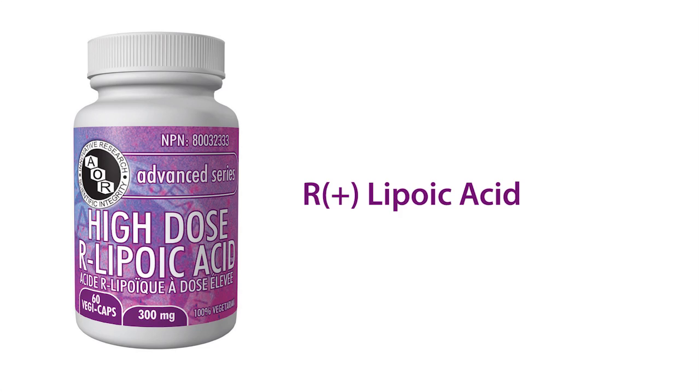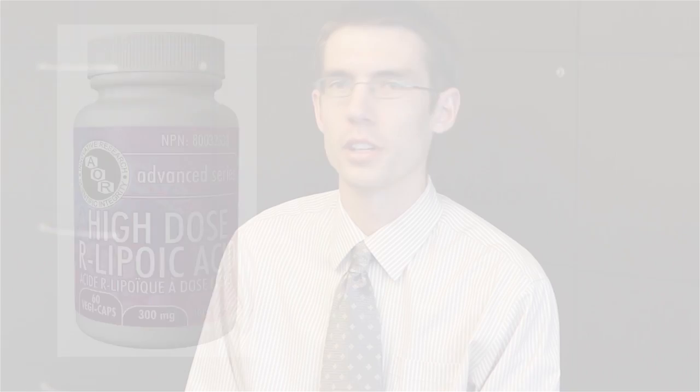R lipoic acid has been used in clinical trials to help control blood sugar in type 2 diabetics. It's also a successful treatment for the nerve damage caused by diabetes.